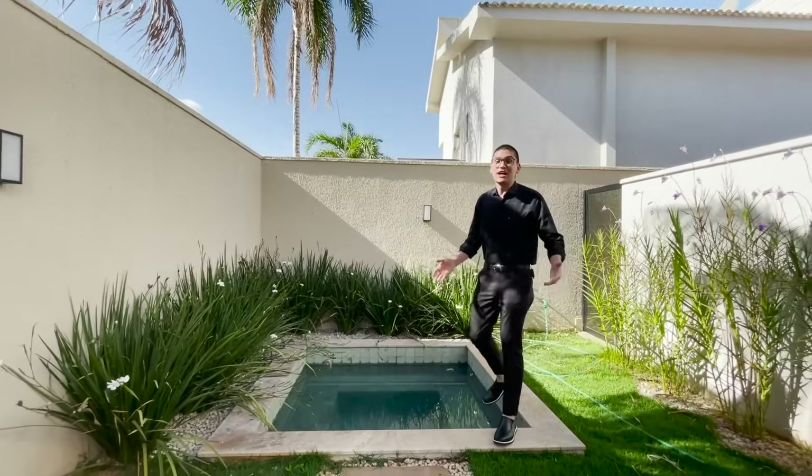É isso — Jardins Milão, casa linear, quatro suítes mais escritório. Uma integração ali de sala, cozinha com a varanda gourmet. Se você está procurando esse perfil de casa, não perde tempo. Já entra em contato comigo e vamos agendar a sua visita. Um abraço e até o próximo vídeo.